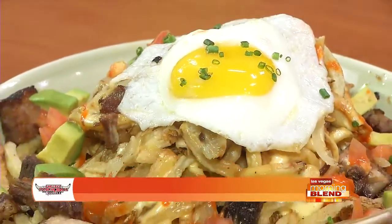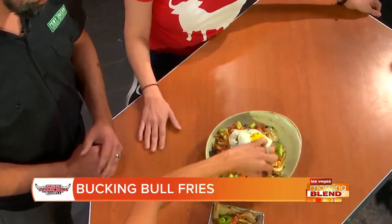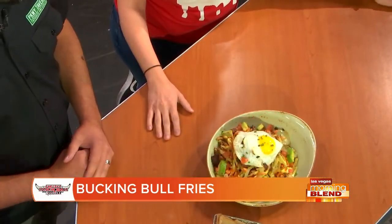Last but not least, the manager at PBR Rock Bar and Grill. Kenna, what did you bring in? I brought in our Bucking Bull fries — hand-cut fries as well, with some brisket, avocado, cheese sauce, buffalo sauce, and some caramelized onions. A little bit of all the favorites from our entire menu.